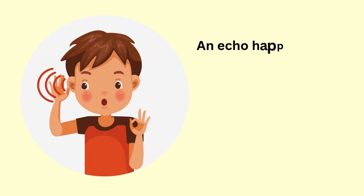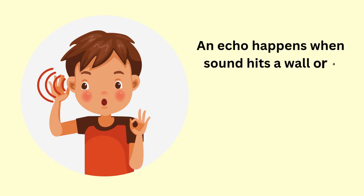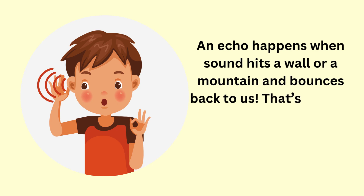An echo happens when sound hits a wall or a mountain and bounces back to us. That's why we hear our own voice repeating in big empty places.